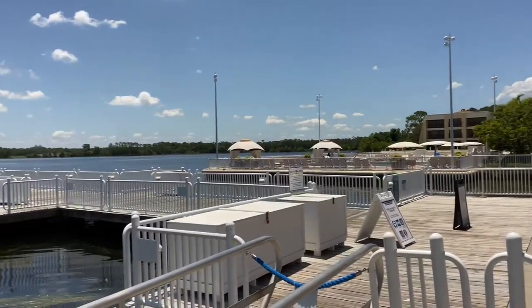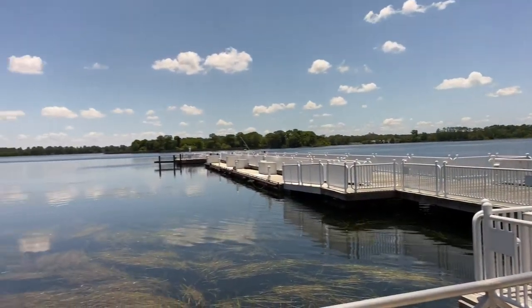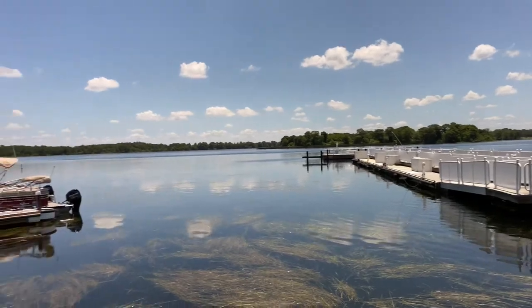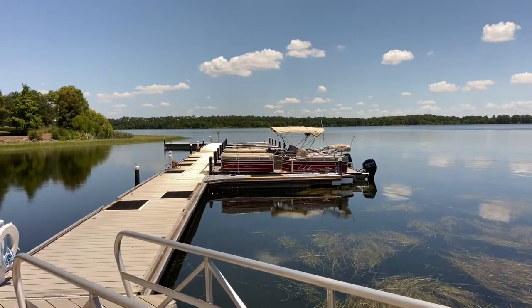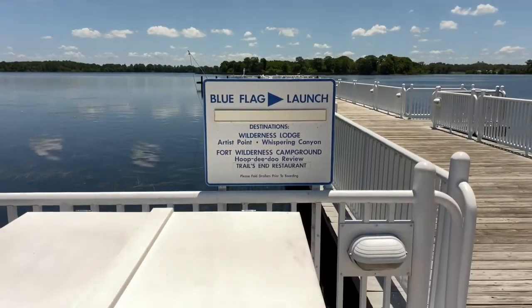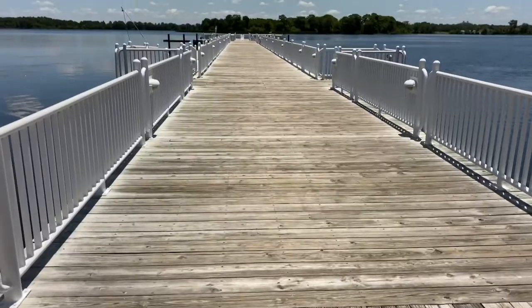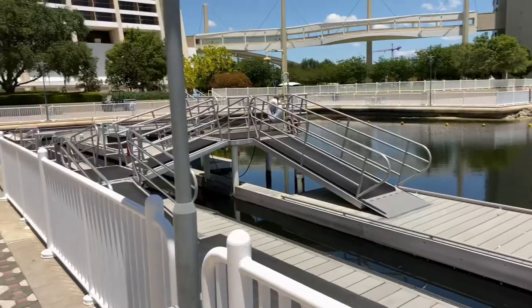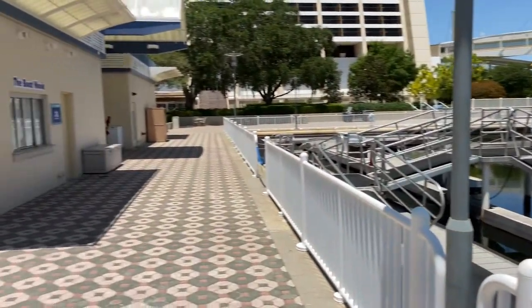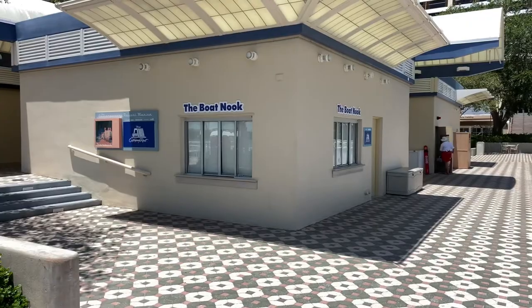Over to the right-hand side is the bay pool again. And if you look up ahead, here's Bay Lake — so calm and peaceful. They even offer boat rentals for fishing on Bay Lake. Normally watercraft transportation would be provided to Wilderness Lodge and Fort Wilderness Campground, but at the moment it's temporarily unavailable. There's the boat dock, and located over to the left-hand side of the marina is the boat nook, where you could rent watercraft.